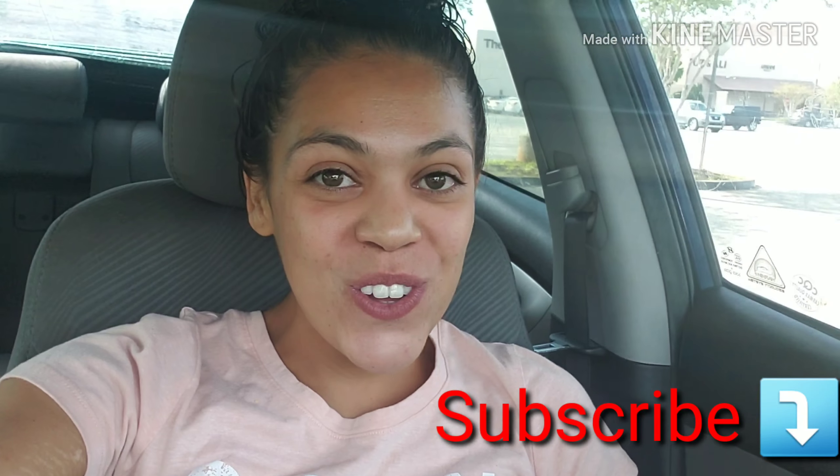Hey Sam Fam! Welcome back to my channel. If this is your first time here, go ahead and click that subscribe button down below so you can join my fam, and click the bell while you're at it so that way you don't miss any of the fun videos.